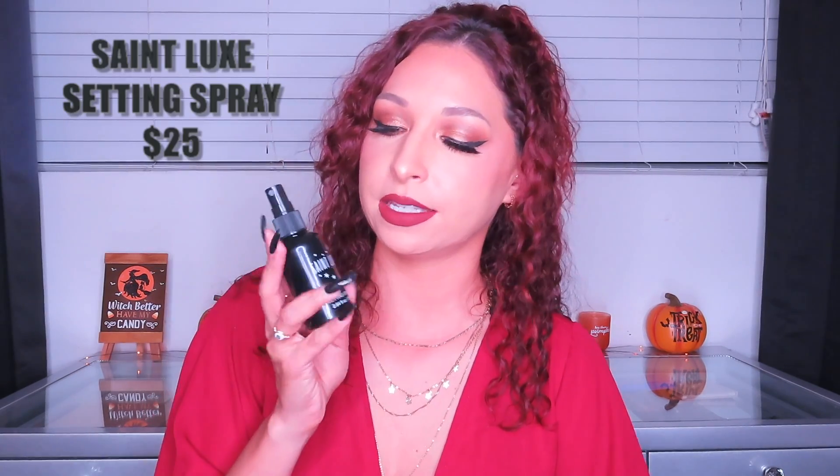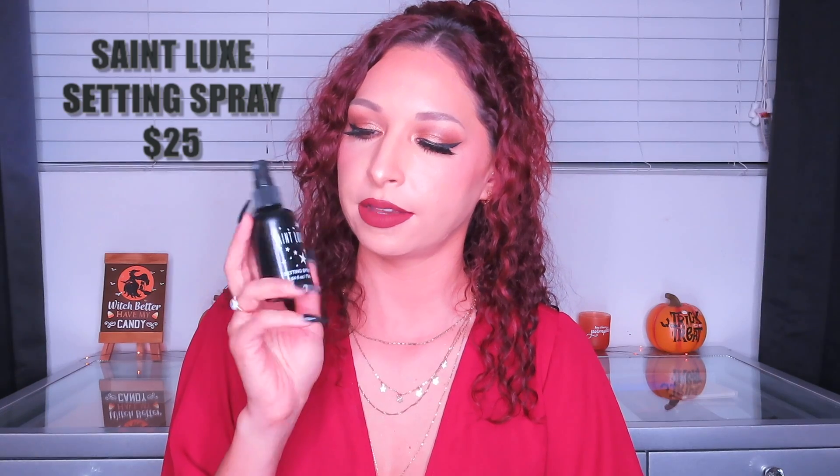Moving on to the next item in the box — this is from Saint Luxe and it is their Setting Spray. It is a lightweight micro-fine setting mist that helps retain moisture and set your makeup with a glowy finish. It will help you have flawless makeup and can also be used on clean skin, and it's $25. It's super tiny — definitely put this in your bag and go. The only thing I don't like is the mist is a little aggressive. It smells good though. She's a little aggressive but it's nice. It smells nice and I feel like it definitely locks in my makeup.